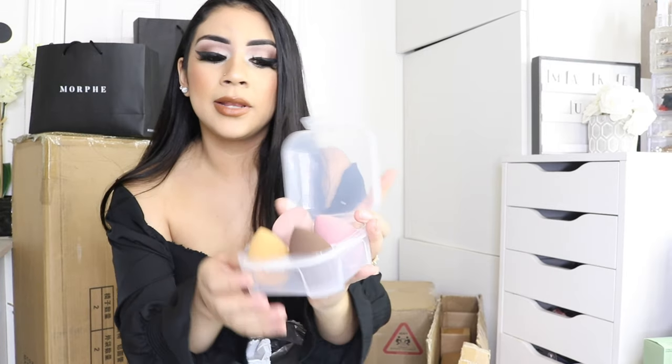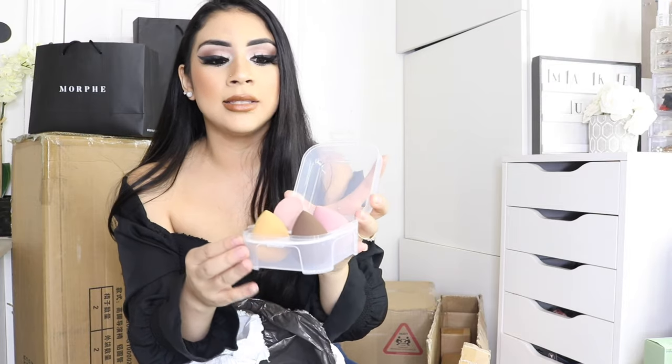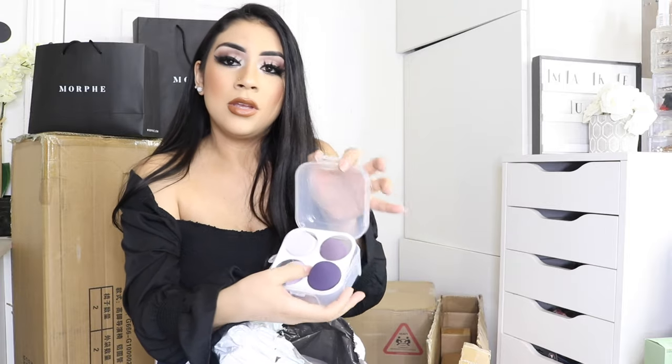I got this one because of the case, but it actually comes with beauty blenders — I don't know if they'll work but I'll give them a try. The reason I wanted it is that I'm going to be traveling to clients in the coming months and I wanted something to hold my beauty blenders. Look at these little boxes — they're so convenient. I got them in purple as well, so I can easily store my beauty blenders and eye brushes for travel.